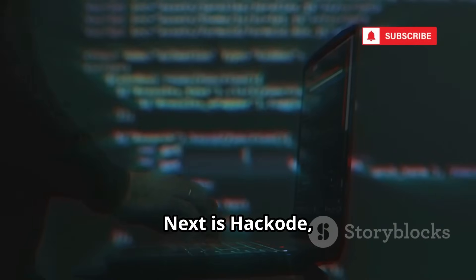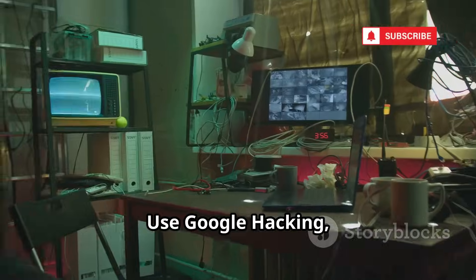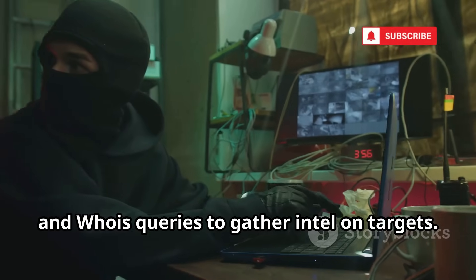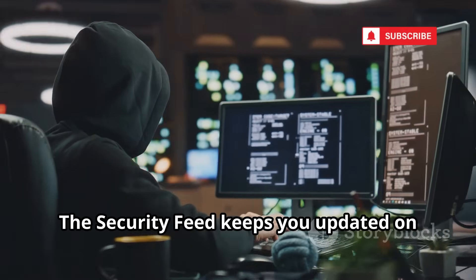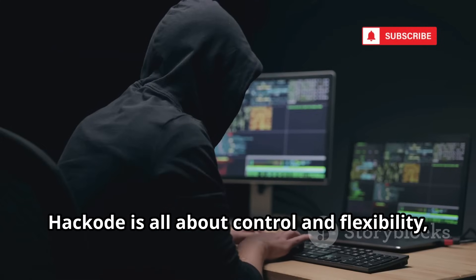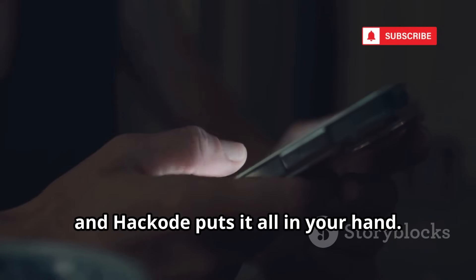Next is Hackode, a hands-on toolbox for penetration testers. It bundles reconnaissance, scanning, and security feed modules. Use Google hacking, DNS lookups, and Whois queries to gather intel on targets. The scanning module lets you ping hosts and scan for open ports — potential entry points. The security feed keeps you updated on the latest vulnerabilities. Hackode is all about control and flexibility, making it essential for serious security enthusiasts. Information is power and Hackode puts it all in your hands.